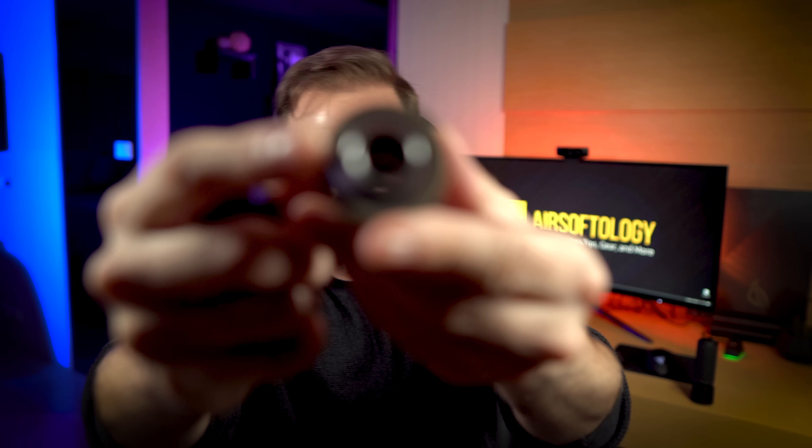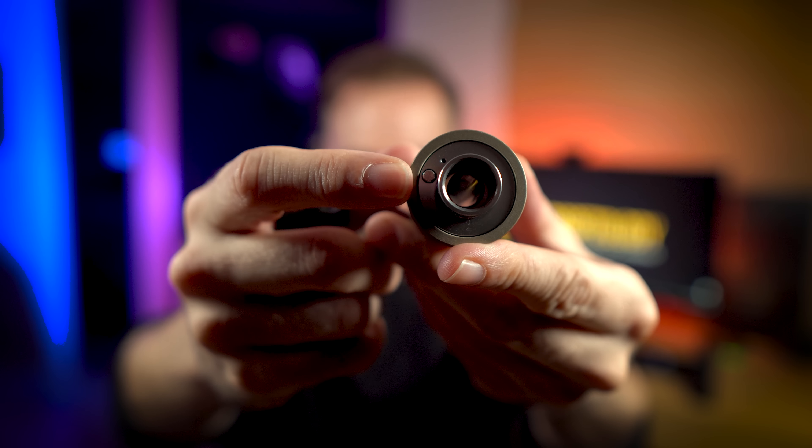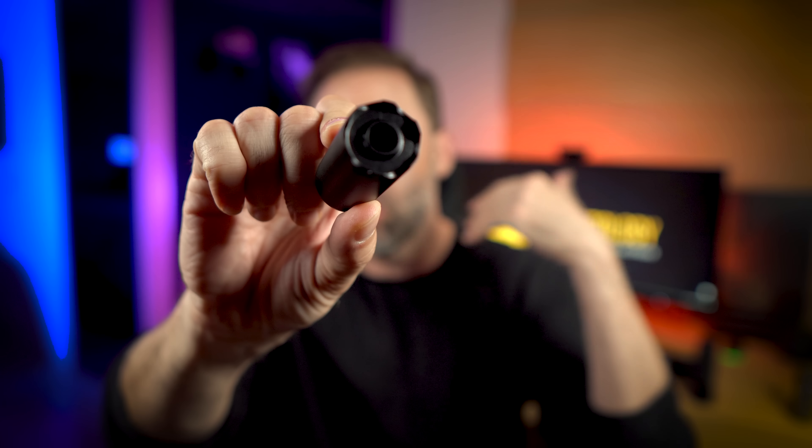Unlike its predecessors, which had a little button as your on/off switch — you press it to turn it on, press it to turn it off — this one has none of that. It's motion activated. When you pick it up, it wakes up; you can see the green light inside kind of flashing, showing you it's in on mode.